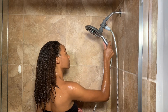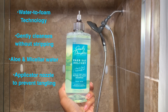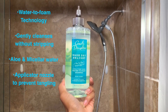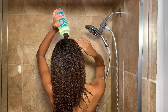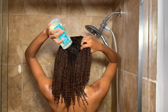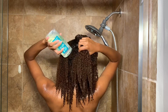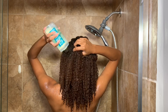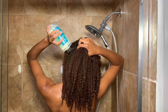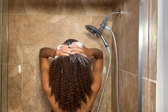Now that my hair is fully saturated, I'm going in with Carol's Daughter Wash Day Delight water-to-foam shampoo. It gently cleanses my scalp without stripping my hair of its moisture. It's made with aloe and micellar water, and I really love the applicator nozzle because it doesn't tangle my hair up. The shampoo just feels so nice on the scalp — not cooling like peppermint oil, but it just feels refreshing. I'm using my finger pads to remove any dirt and buildup on my scalp.